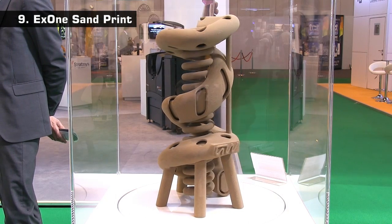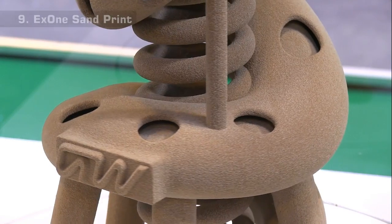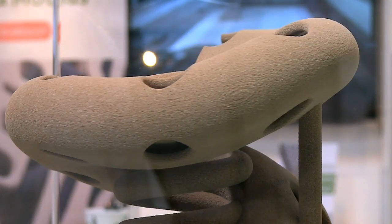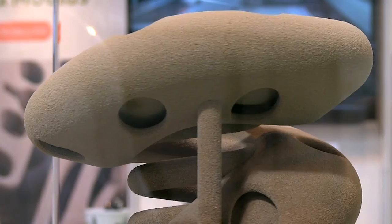At number 9 we have this sample casting form 3D printed in sand by X1. 3D printed sand moulds or cores are used to manufacture components via traditional metal casting, and this amazing print demonstrates the complexity and the detail of the forms that can be created.